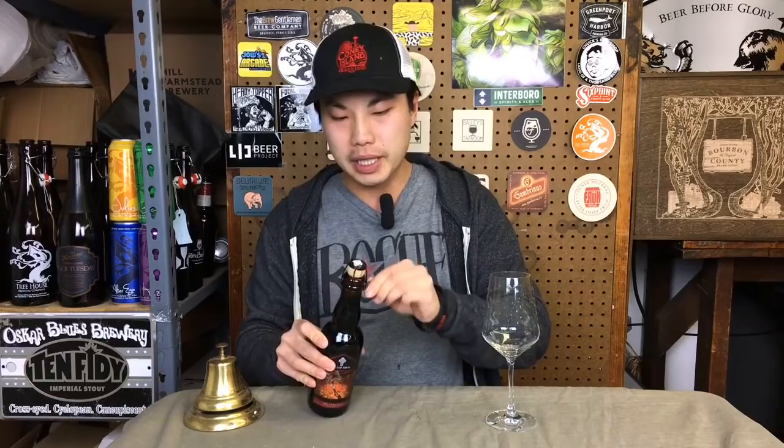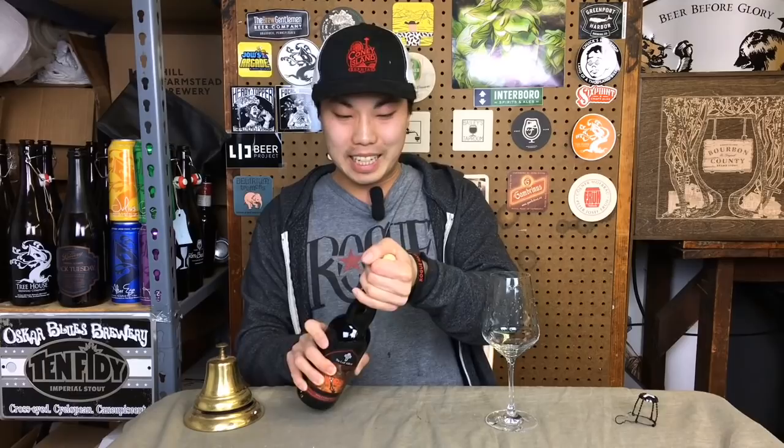Today we have another review — this is a beer from Lost Abbey: Deliverance, one of the biggest beers they make. It's a blend of two different beers: about 60% brandy barrel-aged Angel Share and 40% bourbon barrel-aged Serpent Stout. So a blend of barley wine and stout, both barrel-aged, coming in at 12% ABV. Really excited for this one — it's a yearly release.